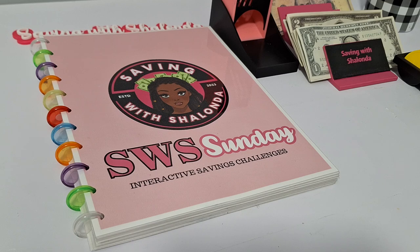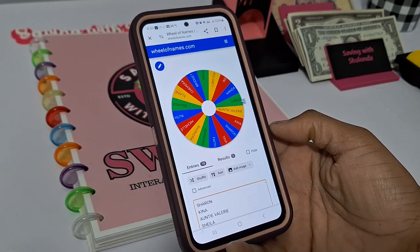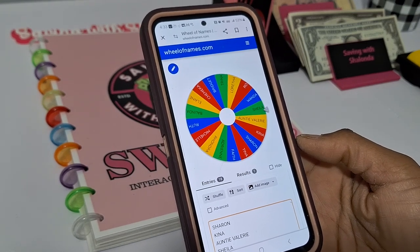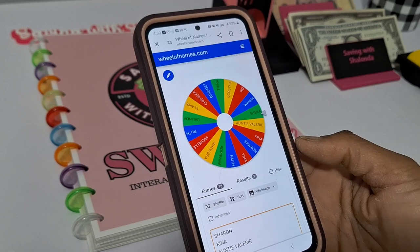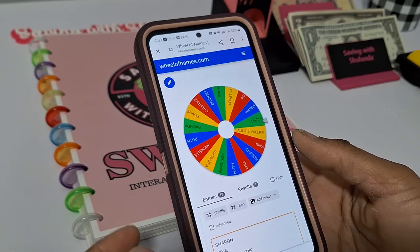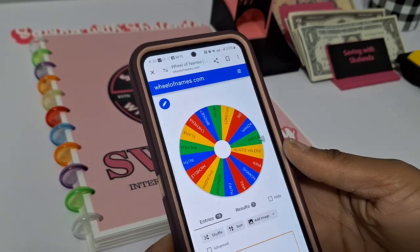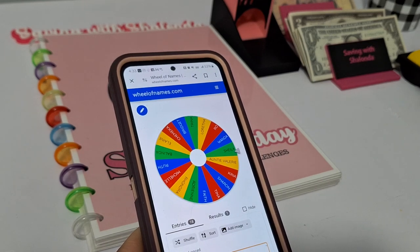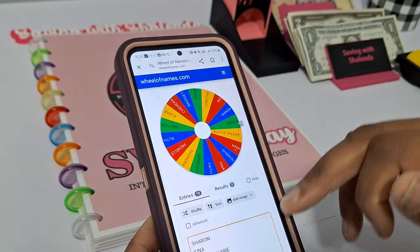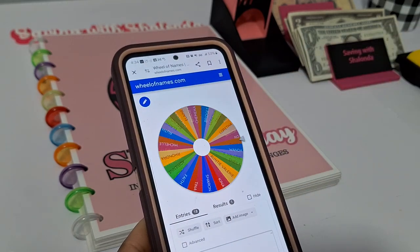As a reward for attending bingo, we do attendance prizes. I give out prizes in my shop weekly. I have everybody's name on the Wheel of Names. The first two spins will receive a $15 digital download credit to my shop, and then the last name picked will receive a $25 credit for physical items so they can get something shipped to their home. It's a good time to save money, laugh, and get a chance to win a prize.